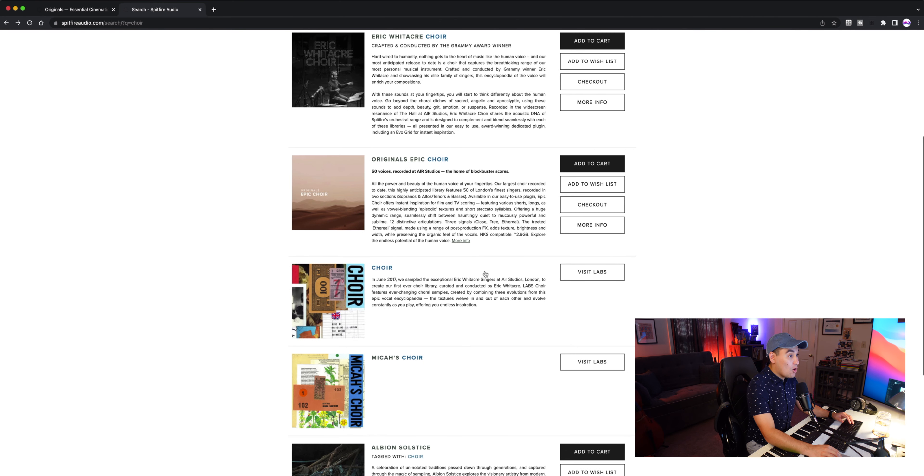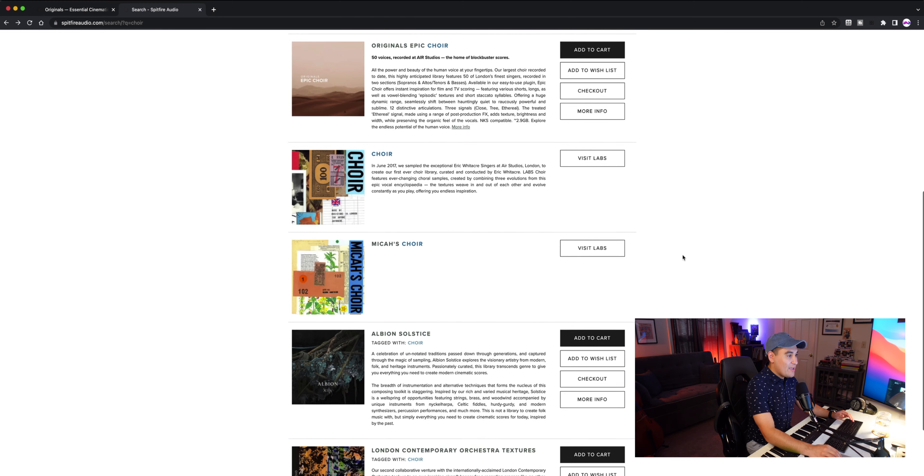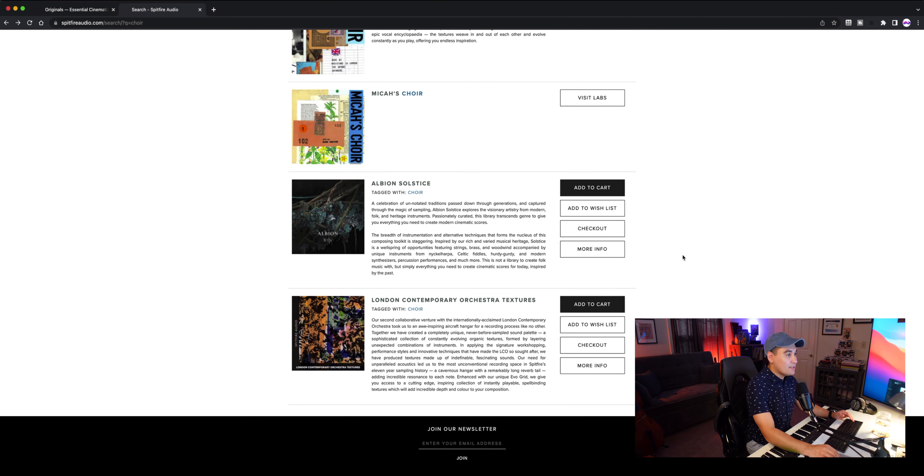Spitfire Labs also has free choir libraries, but because they're free, they are going to be a little bit more limited in what you can actually do with them. And then we have Albion Solstice and the London Contemporary Orchestra Textures. These choirs are going to be a bit more experimental and they aren't really solo choir libraries — they come as part of a larger package.